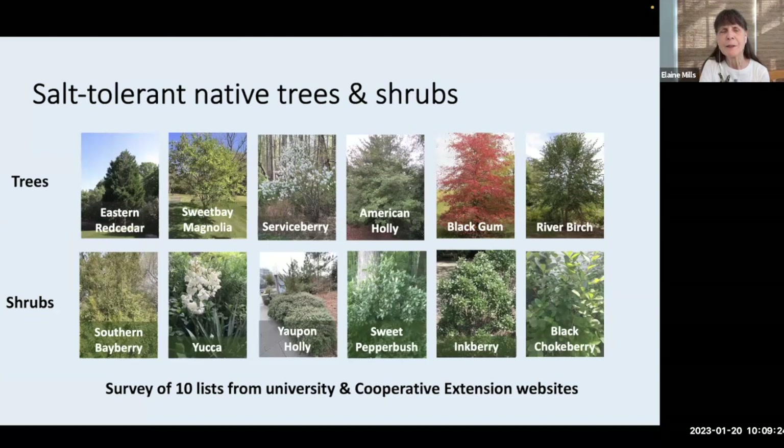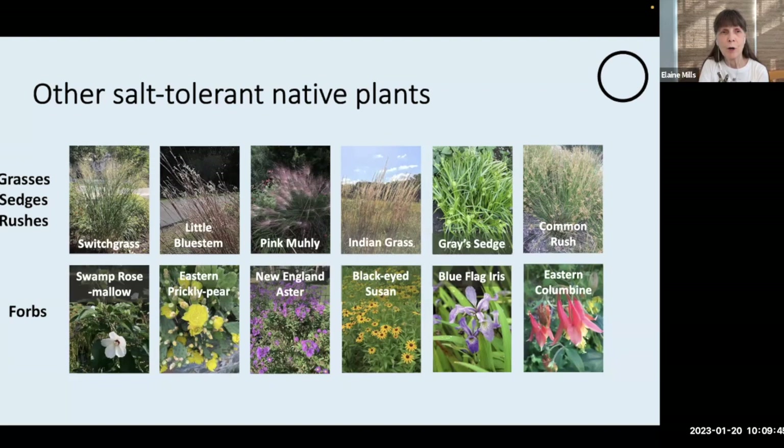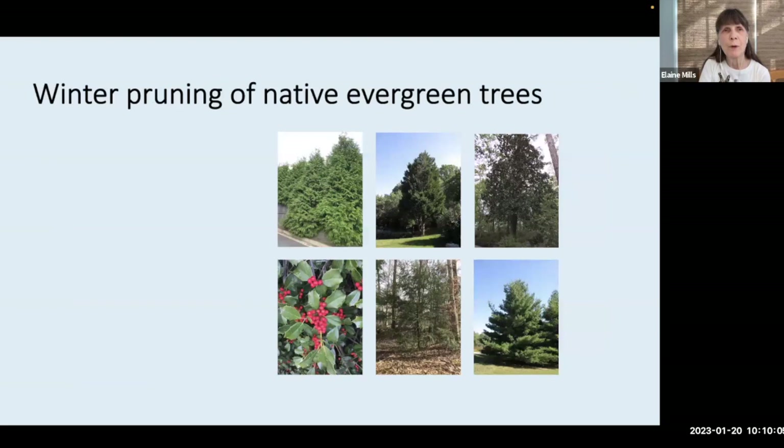I was interested to learn whether there were any native plants that were particularly salt tolerant, so I did a survey of ten lists from university and Cooperative Extension websites. I learned that certain trees and shrubs are particularly salt tolerant, as well as grasses, sedges, rushes, and selected forbs. I've created a new resource called Best Bets Salt Tolerant Plants, should you wish to consult it further.